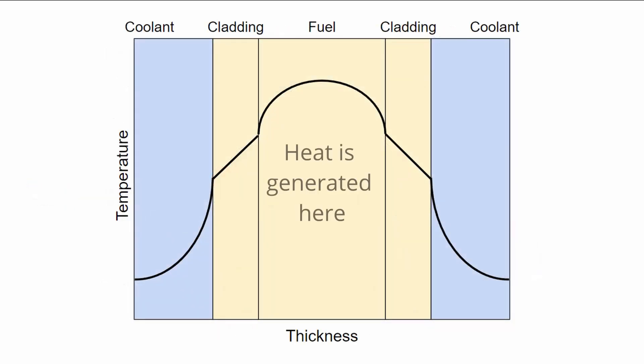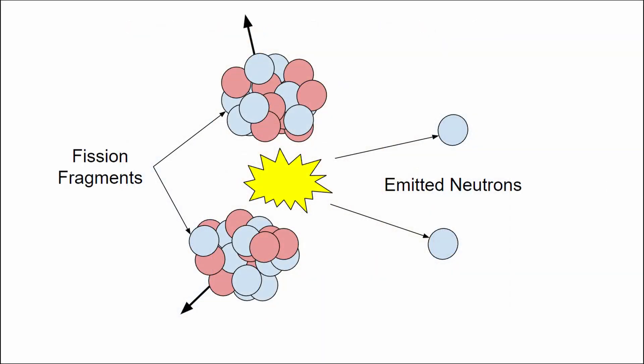The heat is conducted from the fuel into the cladding, and then from the cladding into the coolant. Each fission produces on average about two and a half new neutrons, which have an average energy of about two mega-electron volts, or MeV.